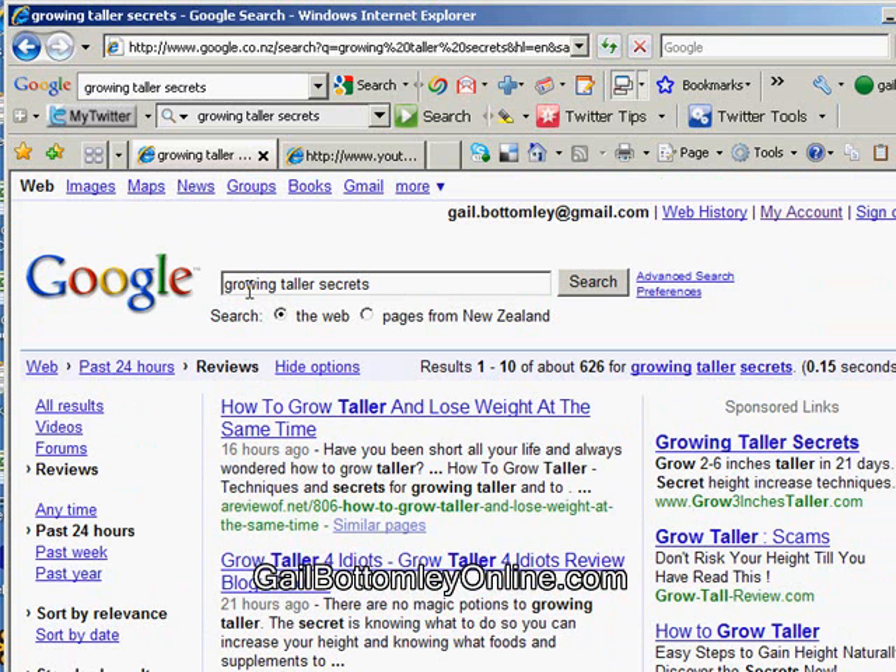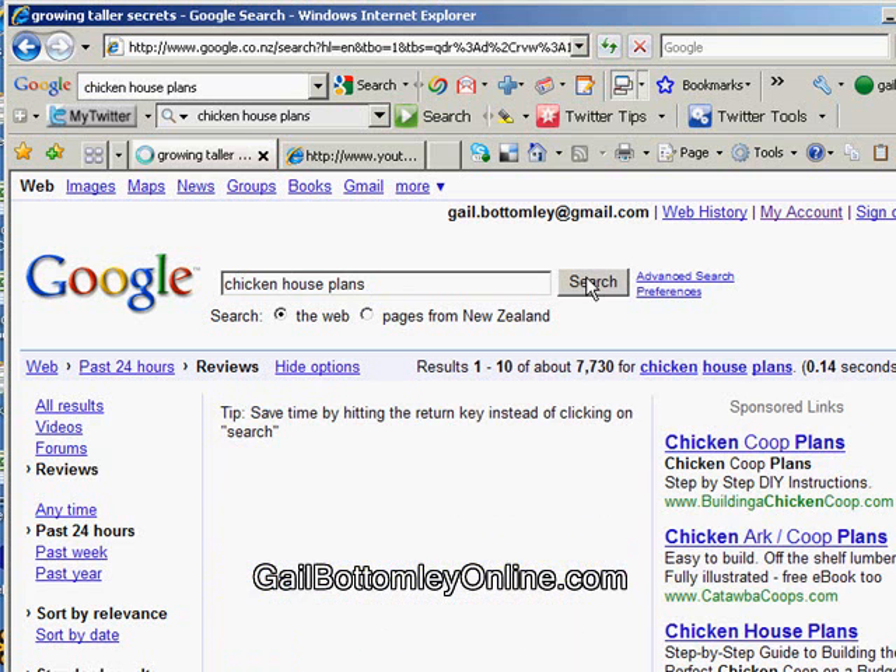I've already got information out there relating to Growing Taller Secrets, so I come in here and see who's doing what — who's put more videos up in the last 24 hours. I may have to do some work to keep myself relevant and at the top of Google results. This is a whole lot of fun, and it keeps you right on top of your niche. Now I've got another niche here: chicken house plans. I haven't done this yet, so let's go and do a research and see what comes up.